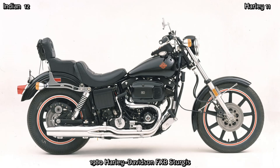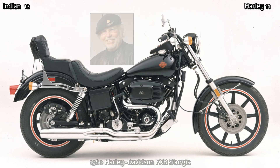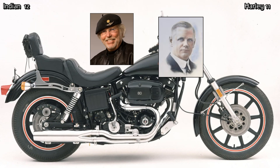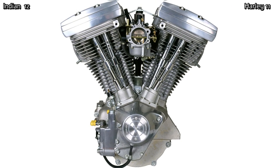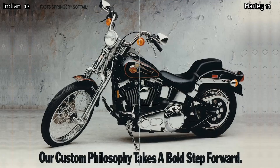In 1981, a group of 13 Harley-Davidson executives, including Willie G. Davidson — the grandson of company co-founder William A. Davidson — purchased the company back from AMF. The new owners reinvigorated the company and hugely boosted company morale. In 1984, Harley unveiled their brand new 1340cc Evolution V-Twin, which won acclaim for its simplicity, ease of maintenance and reliability.